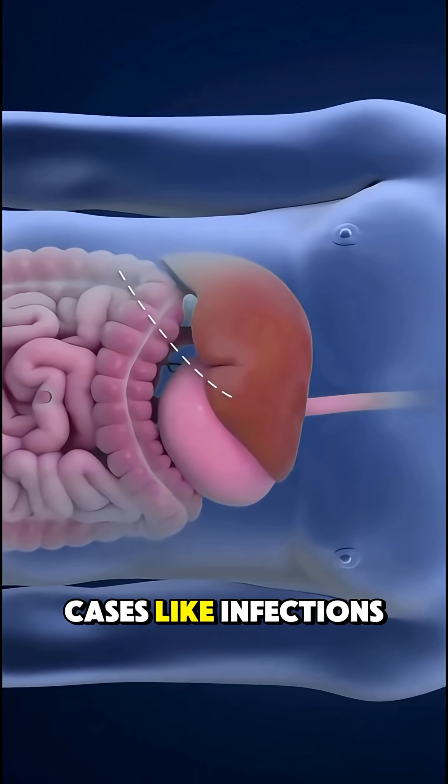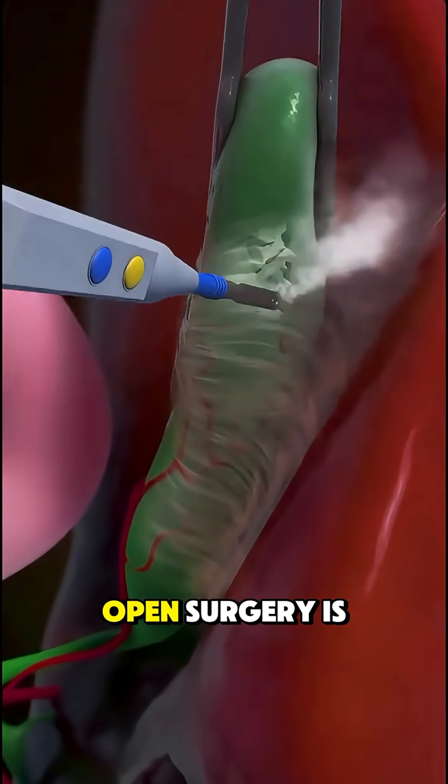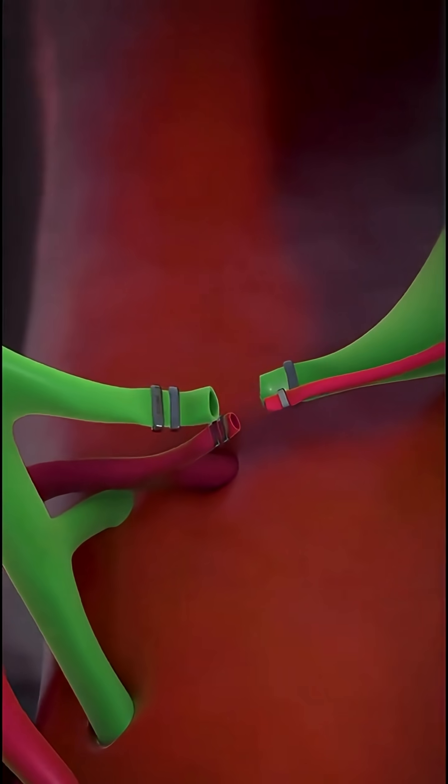But in tougher cases, like infections or scarring, open surgery is needed, which involves a larger cut and longer recovery.